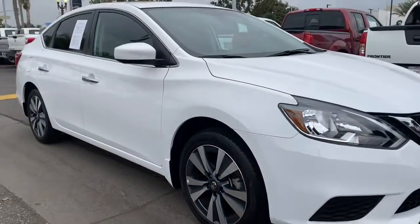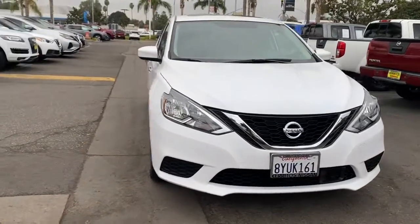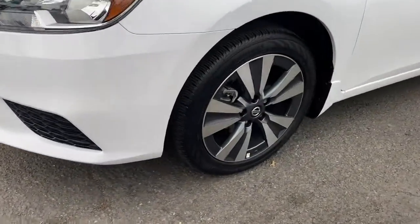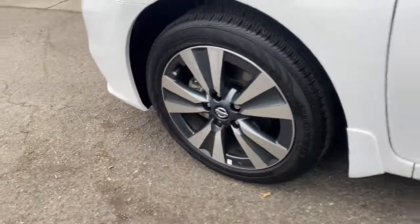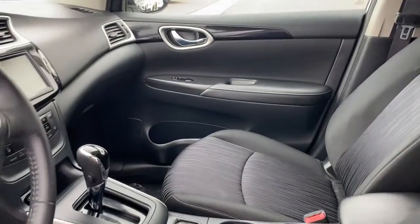These are just some of the great options this vehicle comes with: keyless entry, backup camera, satellite radio, keyless start, multi-zone AC, aluminum wheels, Bluetooth connection, steering wheel audio controls, stability control, and leather steering wheel.